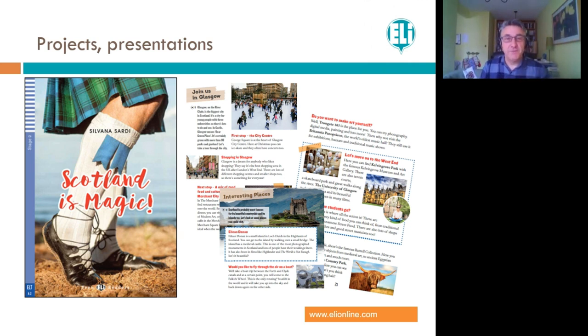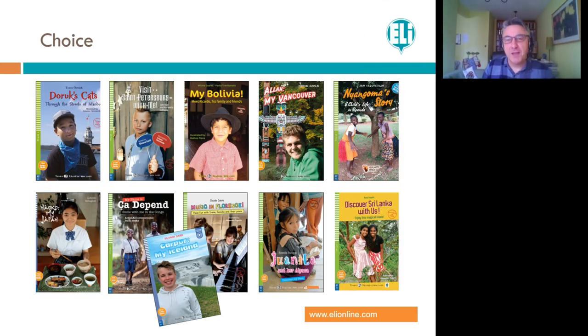In The 39 Steps, the story talks about espionage connected to the First World War, and it's set partly in Scotland. The LE early readers always have topic and cultural background magazine-style pages to make the story more interesting and flesh out project possibilities — content and language integrated learning, or CLIL. Speaking of Scotland, do take a look at the LE book Scotland is Magic. I've lived in Scotland for 20 years and the writing and topics in this book show that the author, Sylvana Sardi, really understands modern Scotland — not just the stereotypes, but what's genuinely available to visitors.